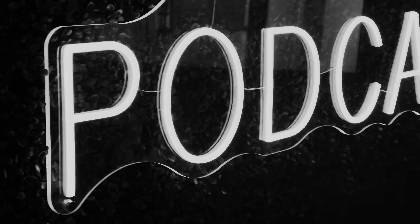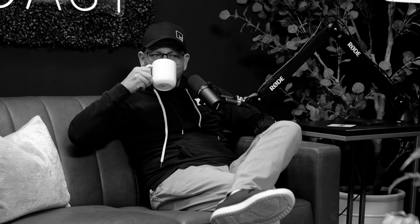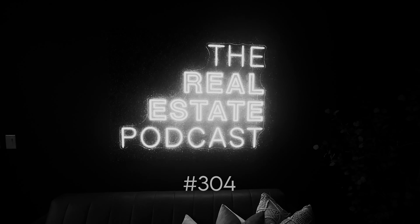Welcome back to The Real Estate Podcast. You're not selling your home, so here are some of the things you need to do around the home and your property during the fall season. Your go-to source for raw, unfiltered stories and expert tips — whether you're a buyer, seller, tenant, landlord, or realtor, join us as we dive into the world of real estate.